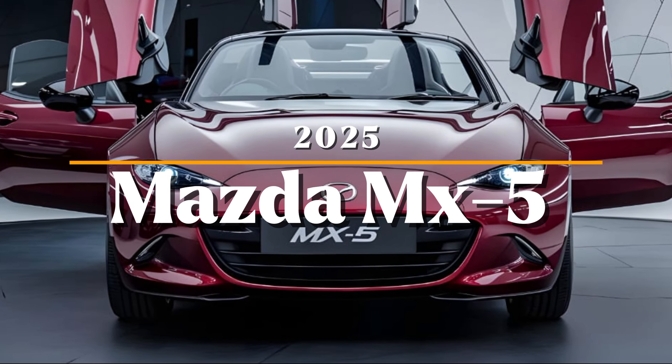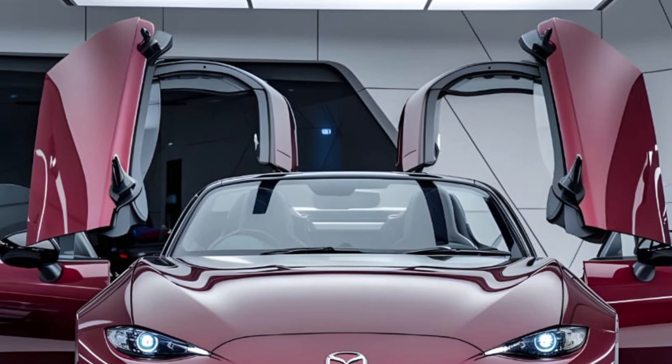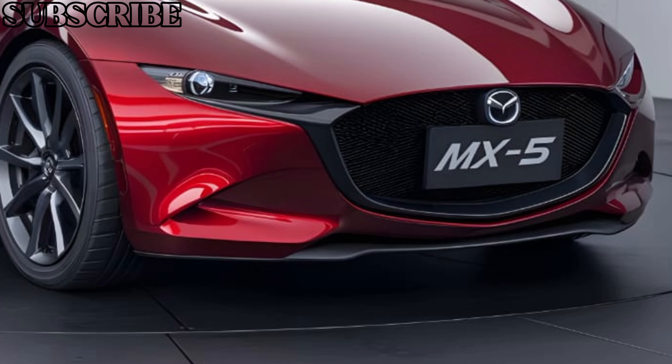Welcome back to my channel. Today we're diving into the latest version of one of the most iconic roadsters ever built — the 2025 Mazda MX-5.